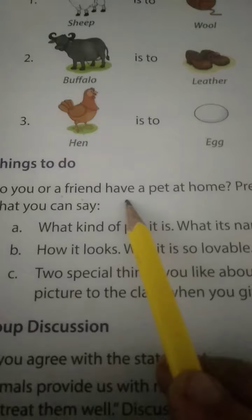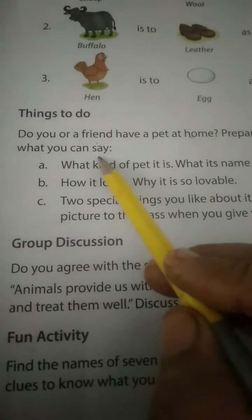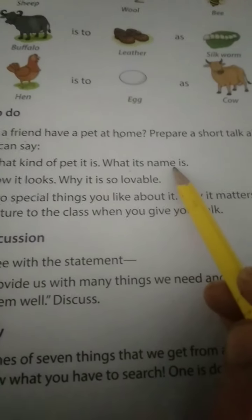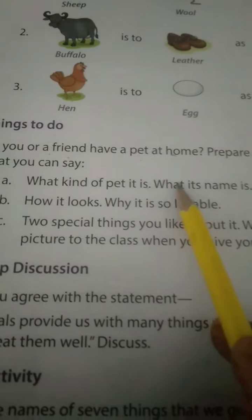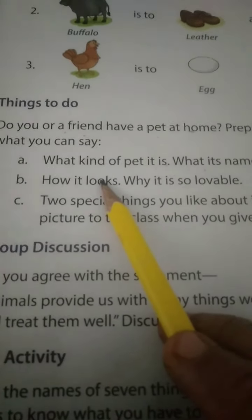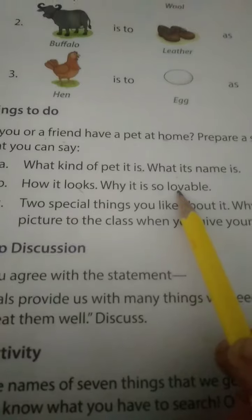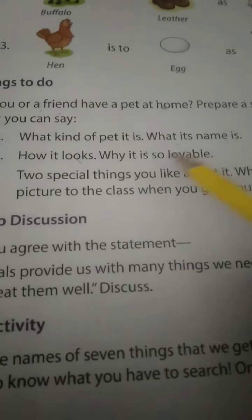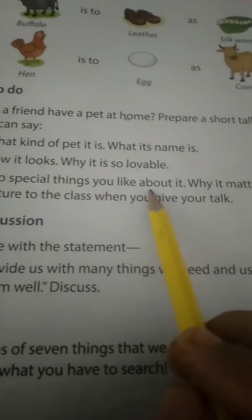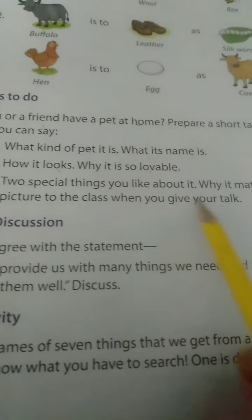Do you or a friend have a pet at home? Prepare a short talk about your pet: what kind of pet it is, what its name is. For example: I have a dog and its name is Kobe. It looks good. It is lovable because it listens and cares for me. It guards our home and follows our words. Bring a picture to class when you give your talk.